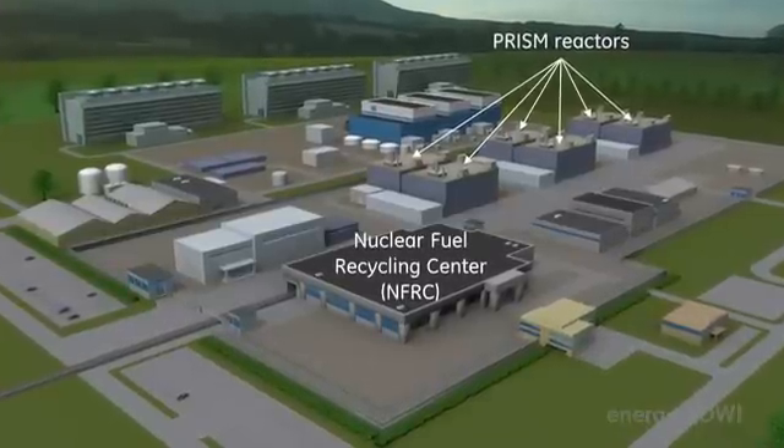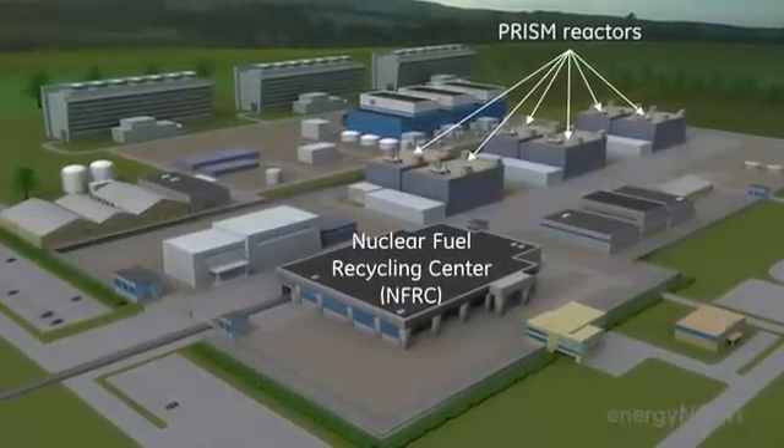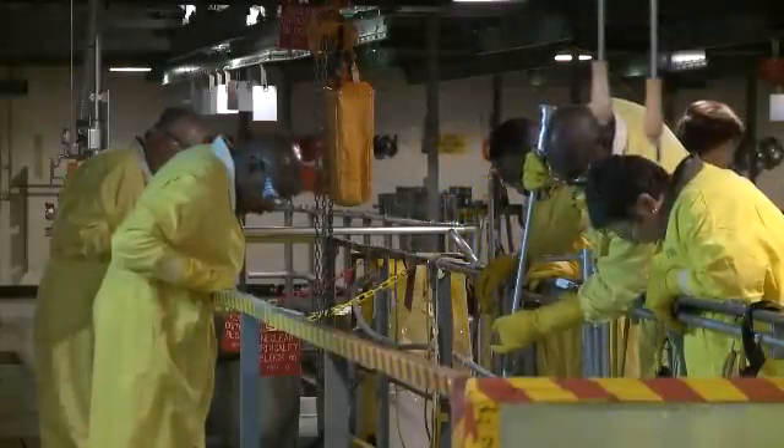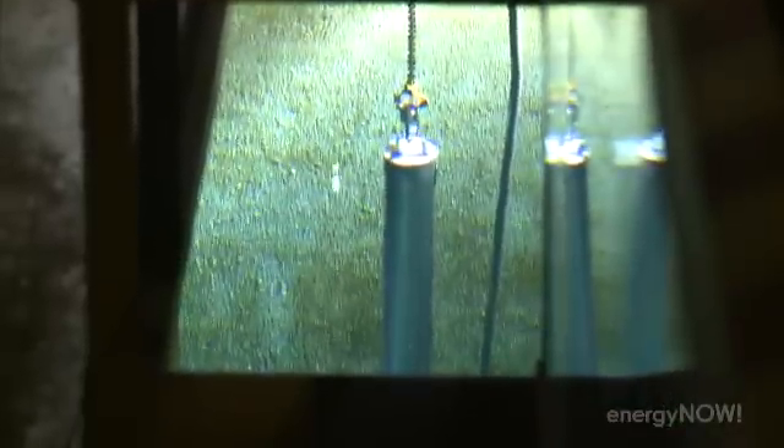Savannah River is looking to another small modular reactor to answer some of its prayers. The facility has signed a deal with GE Hitachi to build one that would use leftover plutonium at the site as fuel. Our president is taking a very good leadership role — being aggressive on getting rid of our nuclear weapons and putting that material to use. And we see this reactor as a way to do that.